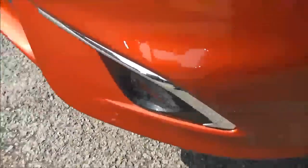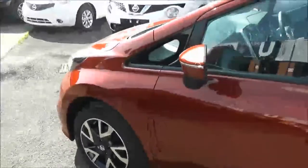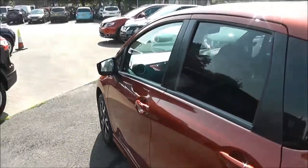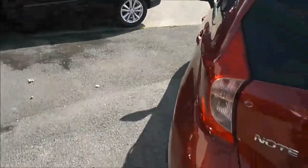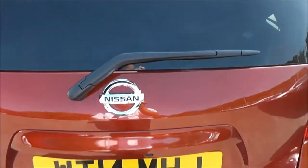Exterior features include the front fog lamps, 16-inch alloy wheels, body-coloured door mirrors and door handles, which also have keyless entry, rear privacy glass, and as we get round to the back, you can see it also has a body-coloured rear spoiler. Just below there, we've got a high-level third brake light, fitted with a rear wiper blade.